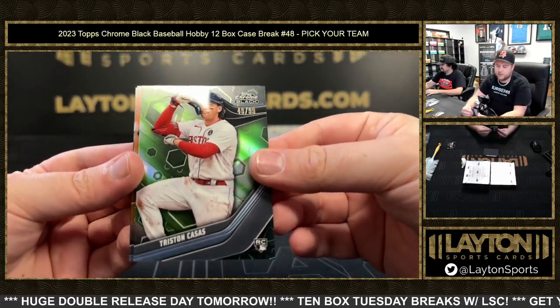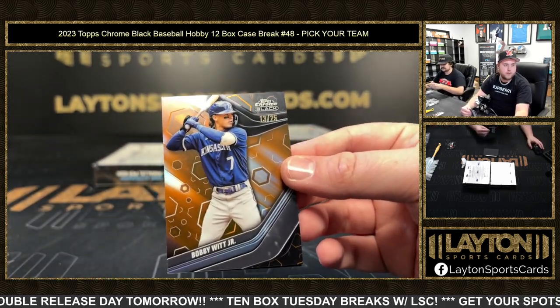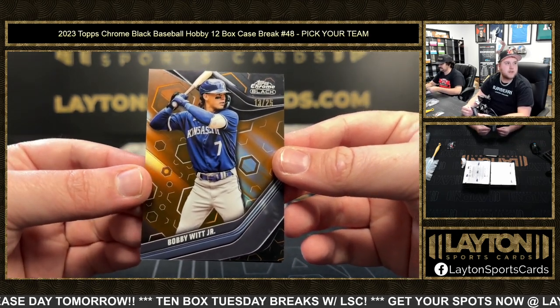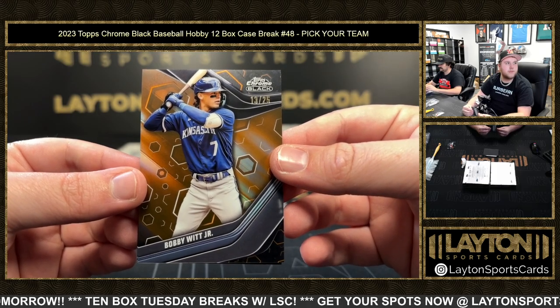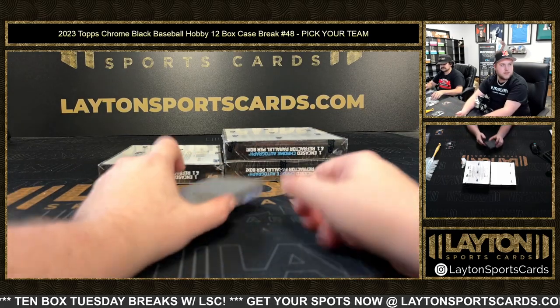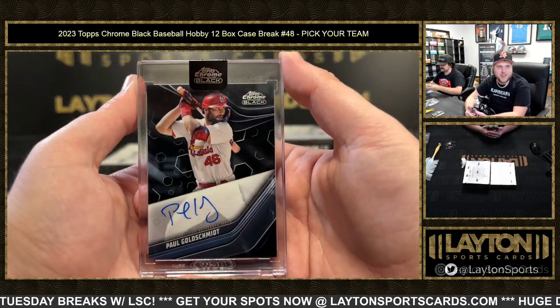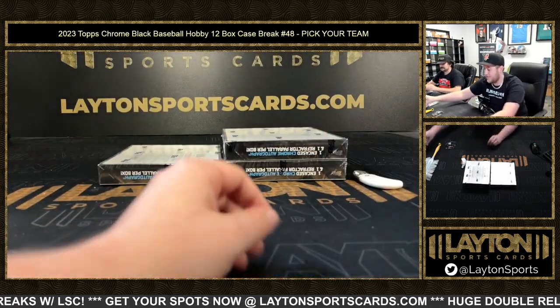Green Triston Casas. An orange Bobby Witt Jr. 13 out of 25 — good stuff there for the Royals! Rafi Devers, and Paul Goldschmidt going to the Cardinals on the base auto — Goldie, former MVP, potential Hall of Famer.